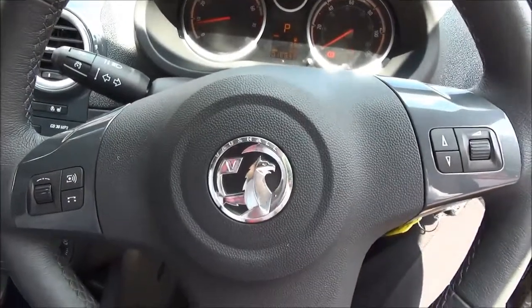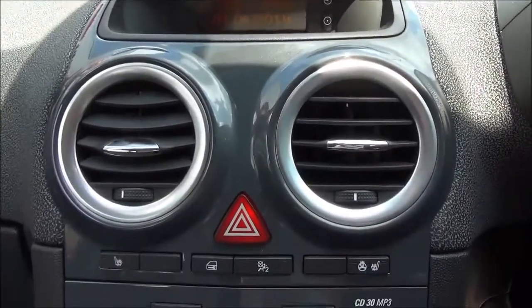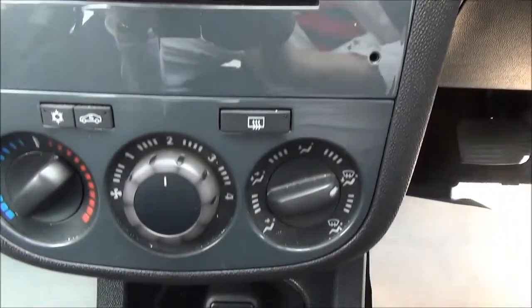On the 3-spoke leather bound steering wheel you get audio controls linked to the in-car entertainment system of a CD and MP3 player, with an auxiliary point for greater flexibility. The multifunctional display shows the CD and radio information along with a trip and fuel computer.